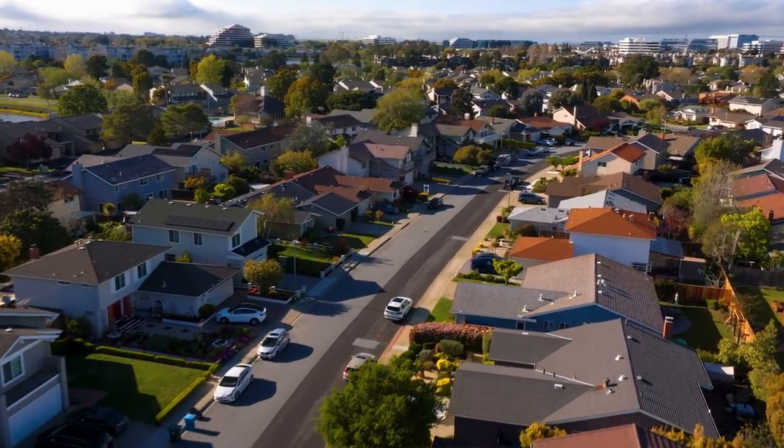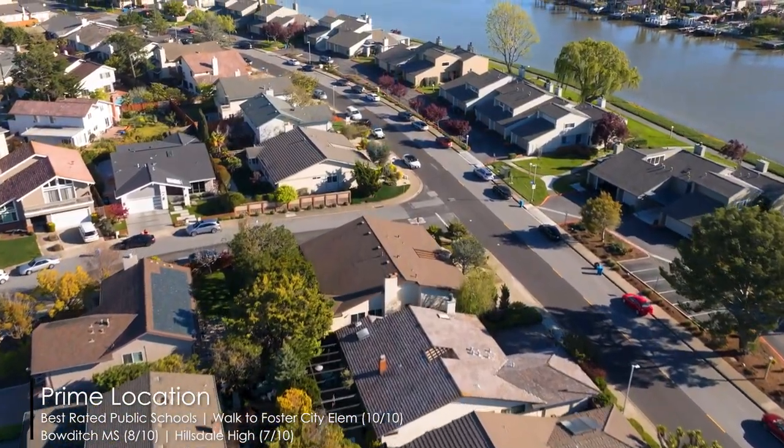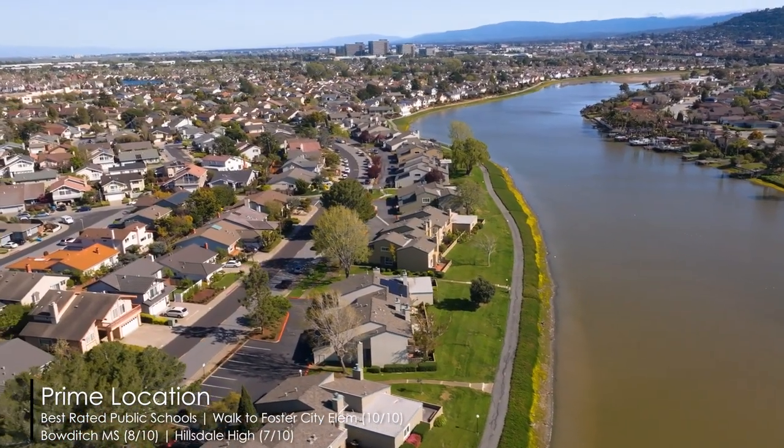With easy access to restaurants, trails, and award-winning Foster City schools, this home is perfectly situated for those seeking the best of both worlds — luxury living and convenience.